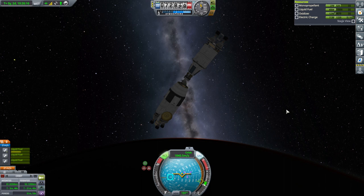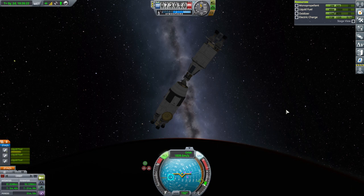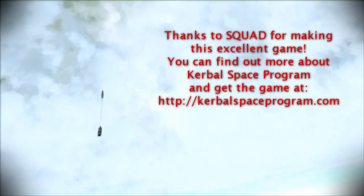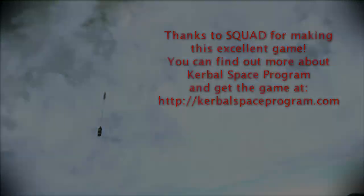So with that, thank you for watching. I hope you enjoyed this video. If you did please press like. If you have any comments or suggestions please leave them in the comment section below. See you next time.